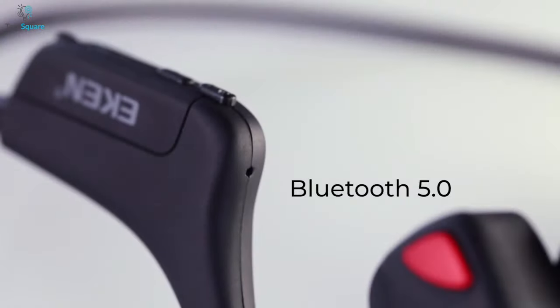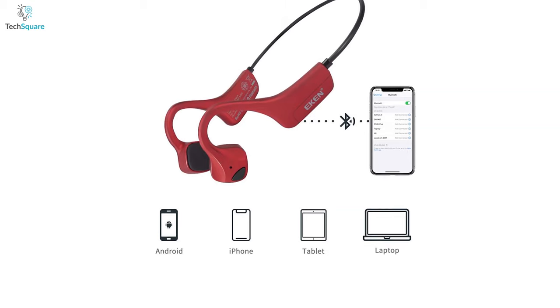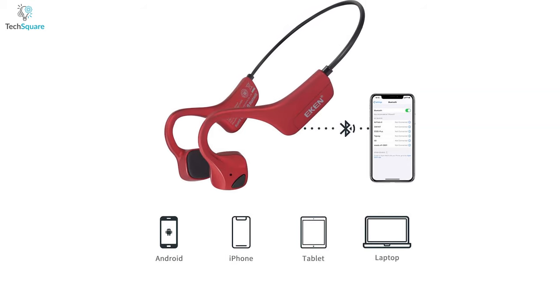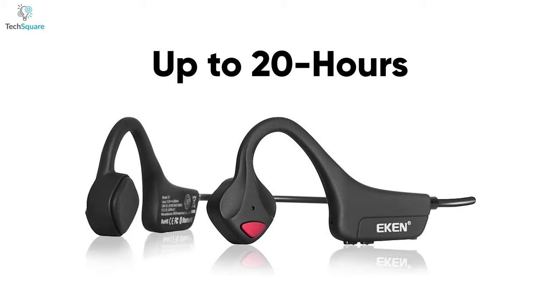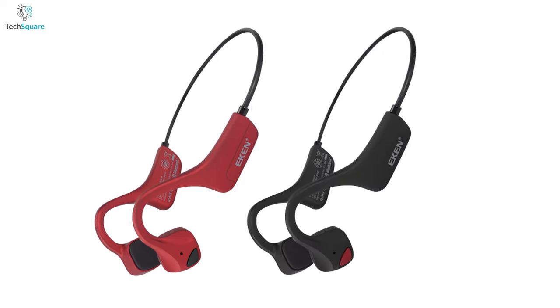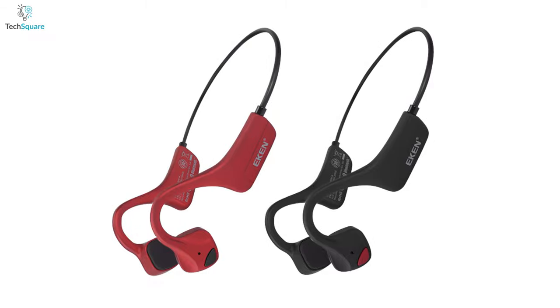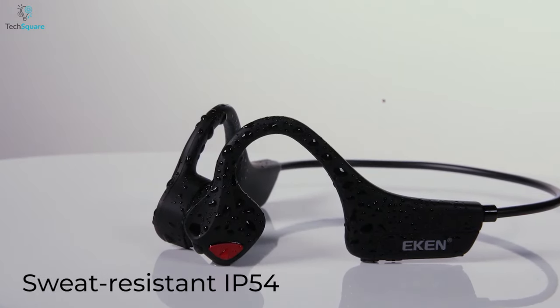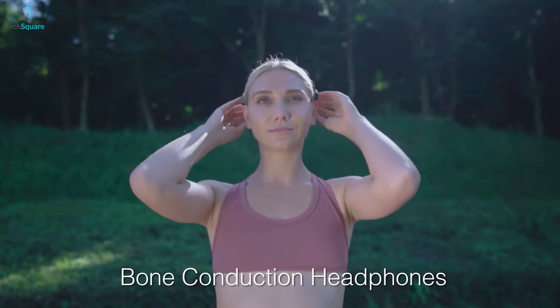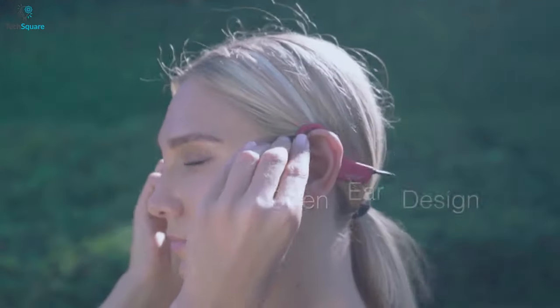It features Bluetooth 5.0 connectivity, which means you can easily pair this Bone Phone with any Bluetooth-compatible devices. Once it's fully charged, it can stand by for up to 20 hours, giving you a fast yet stable connection every time. As the Aken Bone Phone comes in an IP54 waterproof construction, you can stay relaxed if you become sweaty or stuck in light rain.